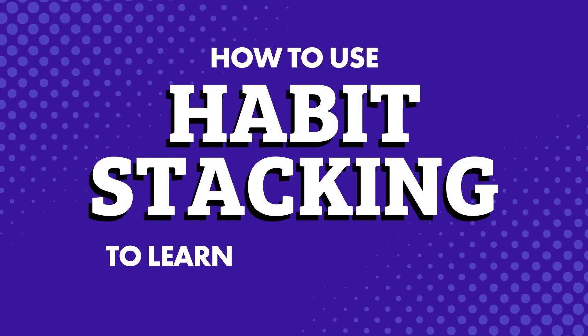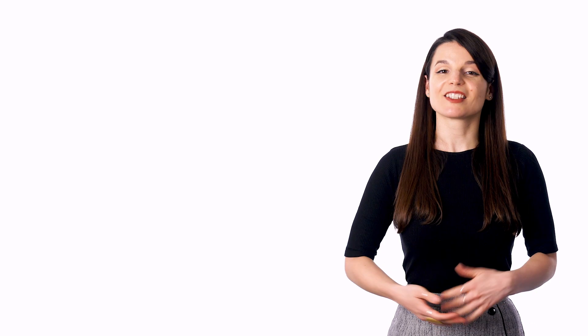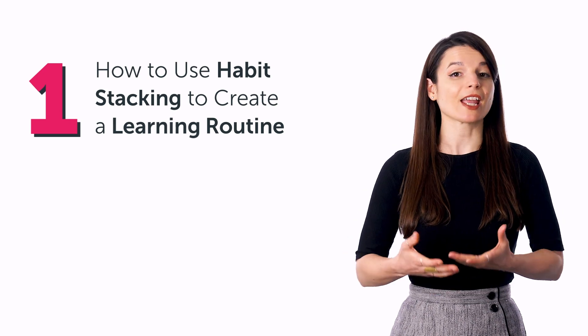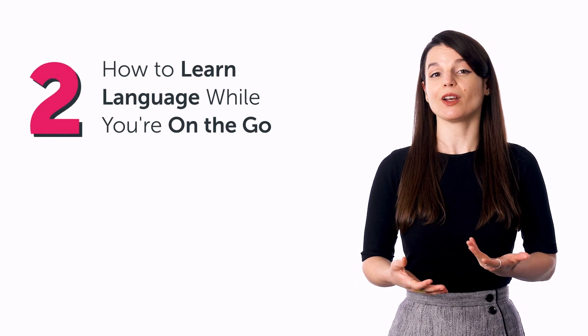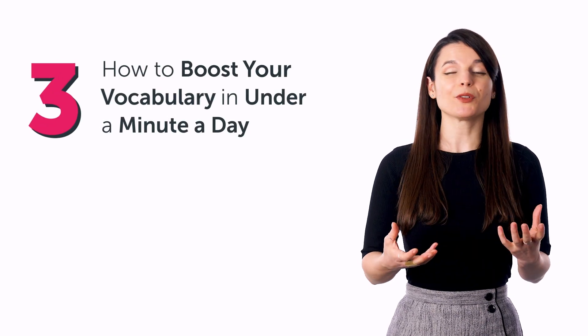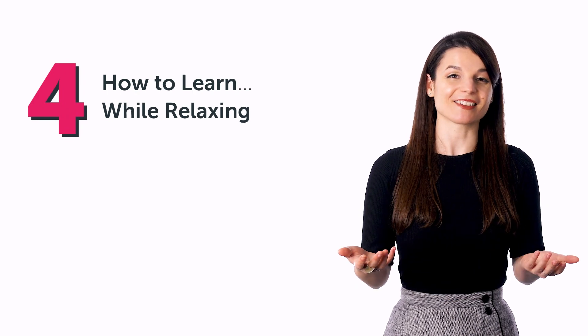How to use habit stacking to learn and create a simple learning routine. In today's guide, you'll discover: 1. How to use habit stacking to create a learning routine. 2. How to learn language while you're on the go. 3. How to boost your vocabulary in under a minute a day. And 4. How to learn while relaxing.